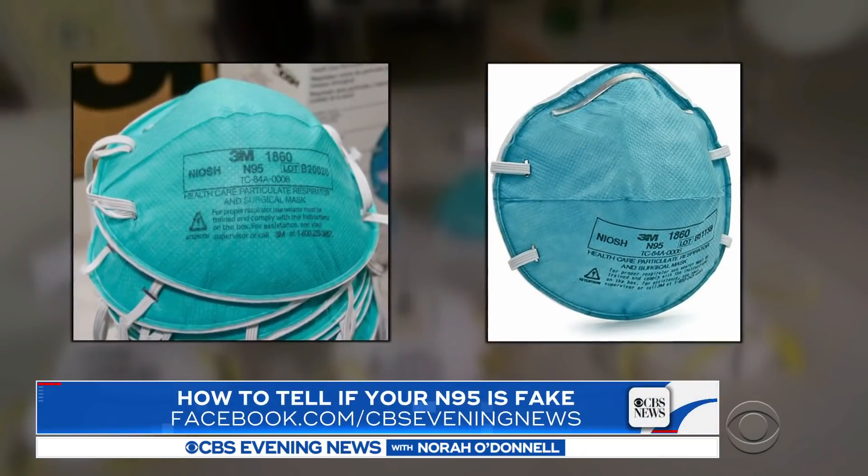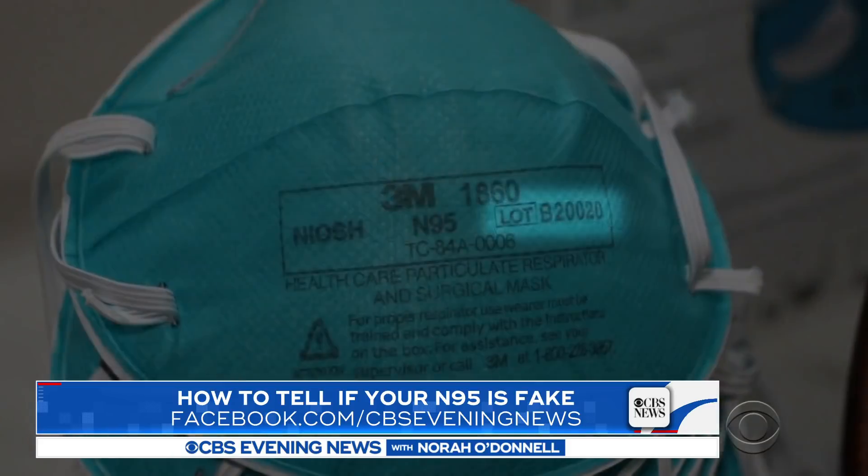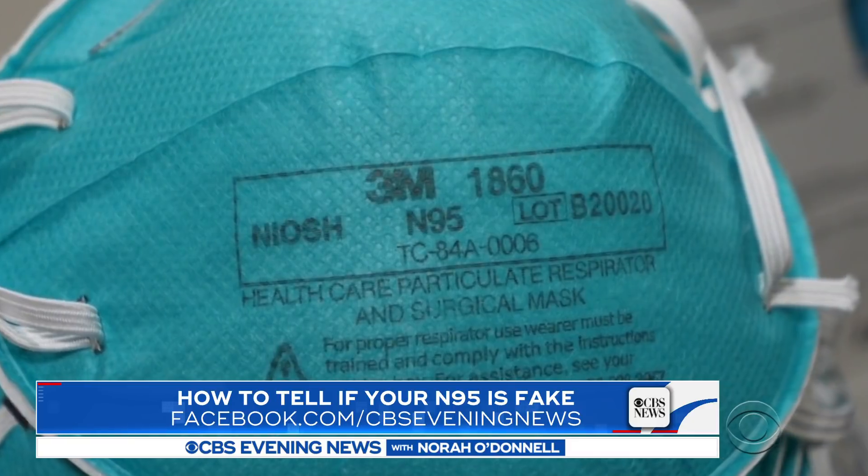They're extremely dangerous — they're providing a false sense of security to our first line responders. If you put them side by side, the only way to tell the real thing from the fakes may be the code at the bottom of the mask, which 3M says can help verify its authenticity.